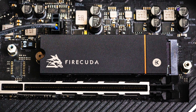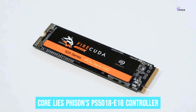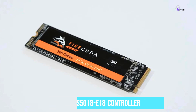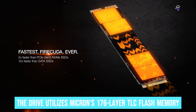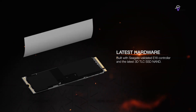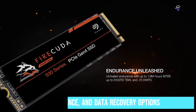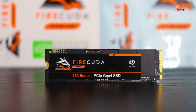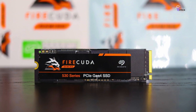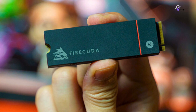The remarkable performance of the FireCuda 530 is achieved through breakthrough technology: at its core lies Phison's PS5018-E18 controller, which delivers exceptional speed and reliability. The drive also utilizes Micron's 176-layer TLC flash memory, contributing to outstanding performance and durability. While it comes at a premium price point, its exceptional speed, resilience, and data recovery options make it a top-tier choice for dedicated gamers who demand high-speed and long-lasting storage solutions.